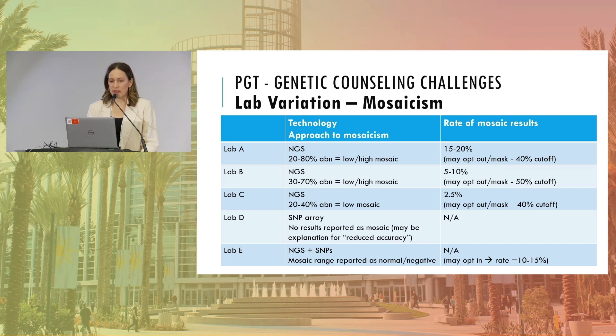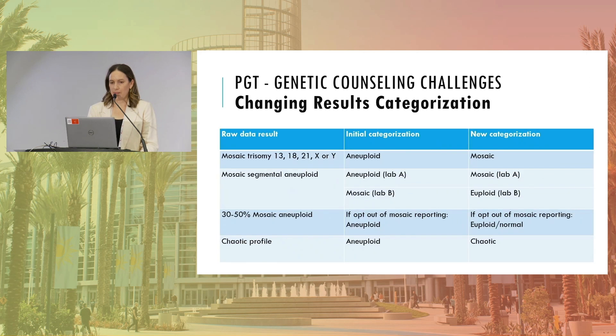It's now common for IVF clinics to use many different labs, so keeping track internally of which lab uses which cutoffs and how they classify results can be really challenging. Over time, it's very common for laboratories to change their platform slightly or change their classification of results, and embryos once in one category could end up in a different category. This is an extremely difficult area to manage in the clinic and embryology lab.